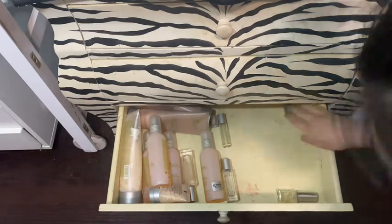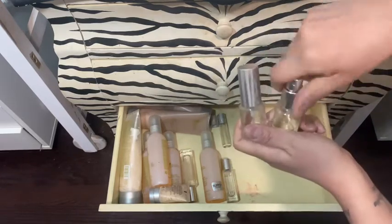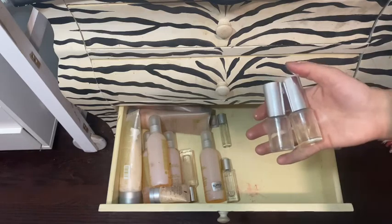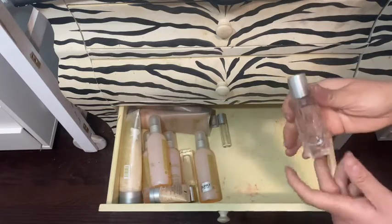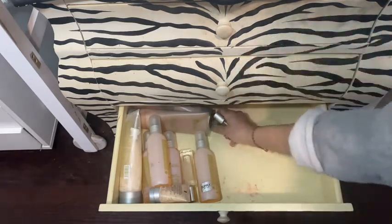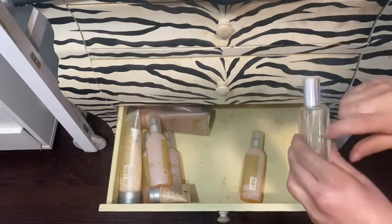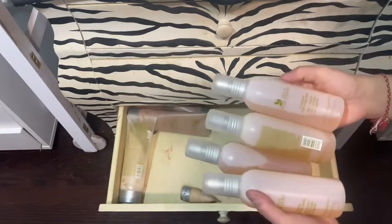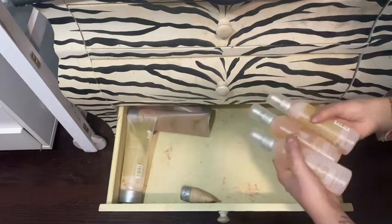These travel atomizers are great for traveling — you spray your perfume in here, they open up like this, and that way if you lose your bag you don't lose the entire bottle of fragrance. I have another one for Trish — empty but saved for travel so I can refill it. And then this used to be a Jo Malone bottle but I saved it for travel too because you can always refill it.